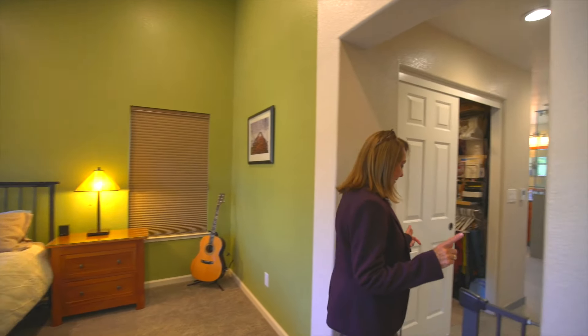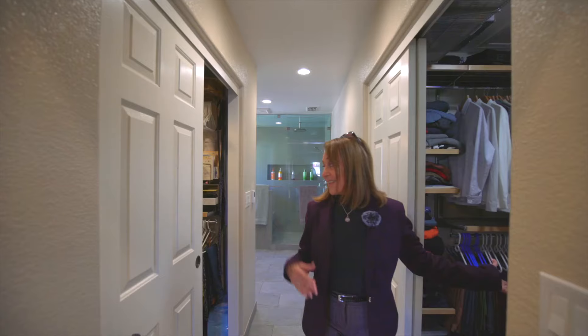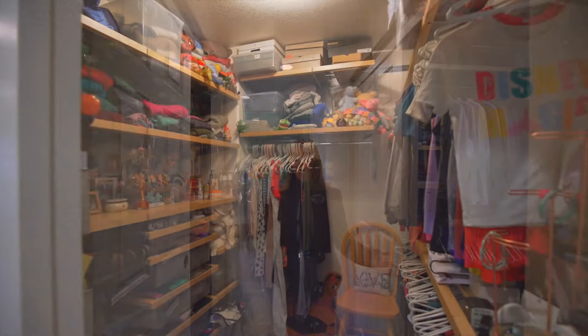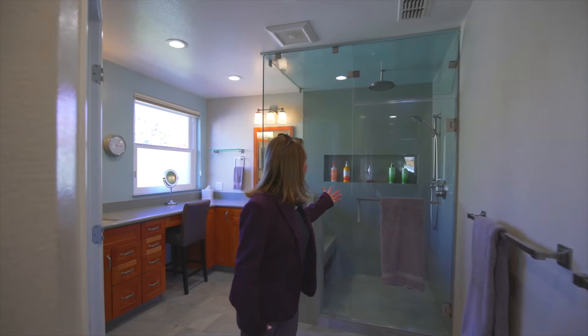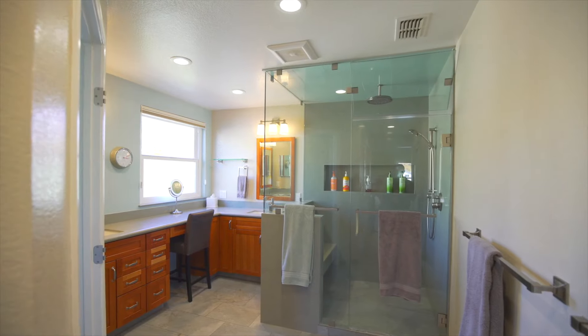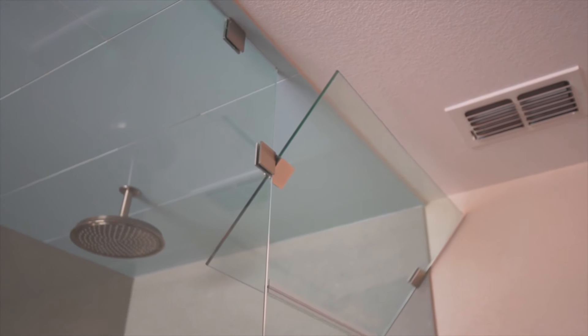One fabulous feature, another fabulous feature — his and hers walk-in closets. Beautiful shower with two shower heads, capable of keeping the steam in or letting the steam out.